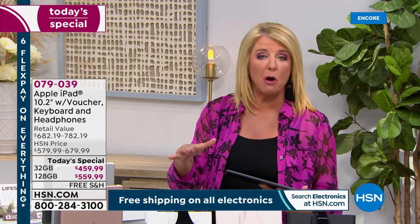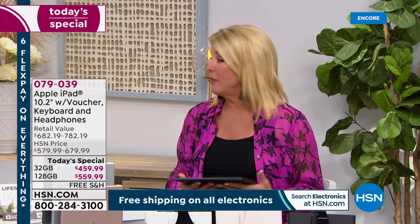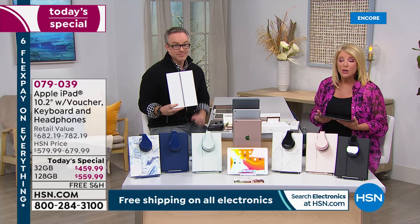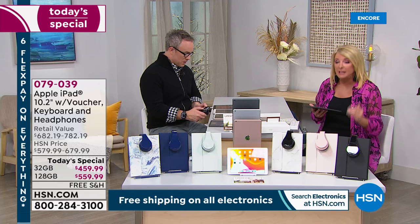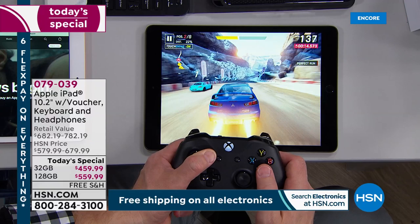You just choose what memory amount, what color iPad, and what keyboard case. The magnetic keyboard is included with our today's special — one package, one day, one exceptional savings. Also, if you go to Apple their return policy is 14 days. Our return policy is 30 days. With us you get a full 30 days, and that's why we sell literally thousands and thousands of Apple products here at HSN — because of flex pay and that generous return policy.